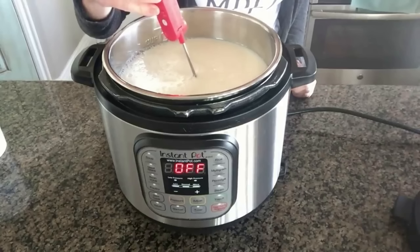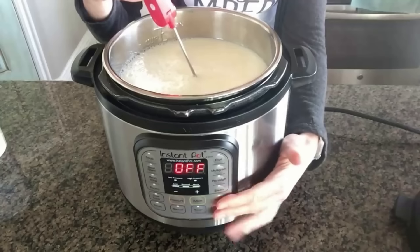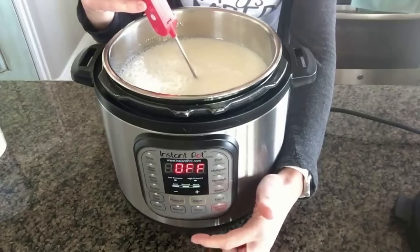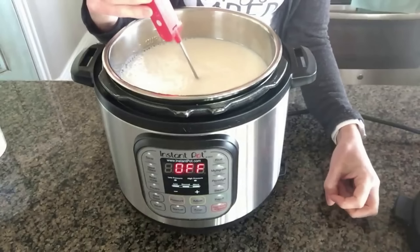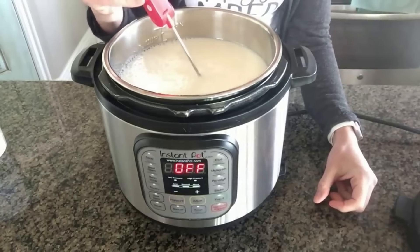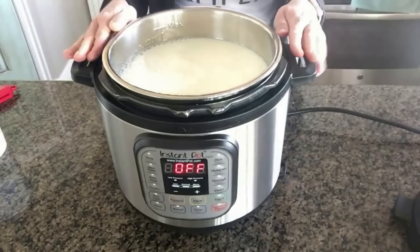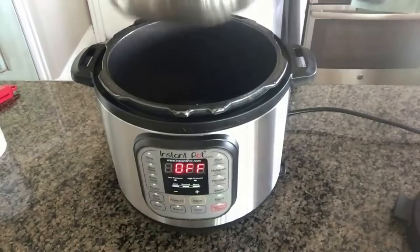If the milk isn't at 180 degrees, you don't need to run the yogurt cycle again — just push sauté and whisk it until it gets to 180. Mine is at 180, so I'm going to remove the inner pot. I put a stopper in the sink and fill it with cold water so the cold water surrounds the pot and cools the milk down quicker. This takes about 10 minutes. Whisking it several times seems to speed it up.